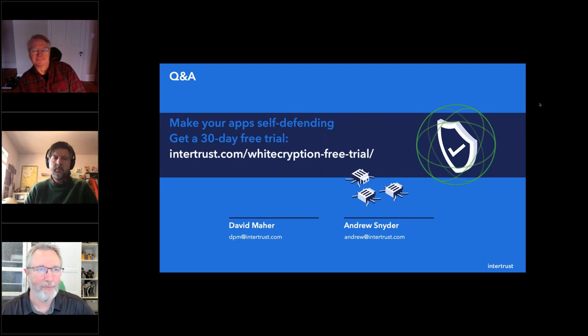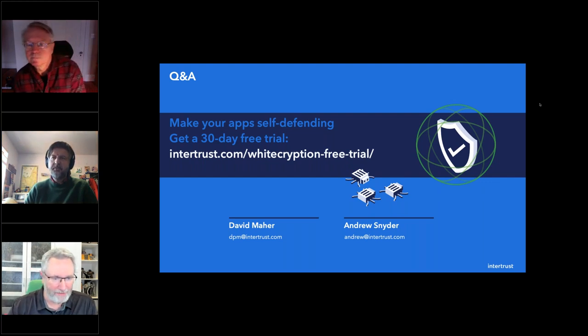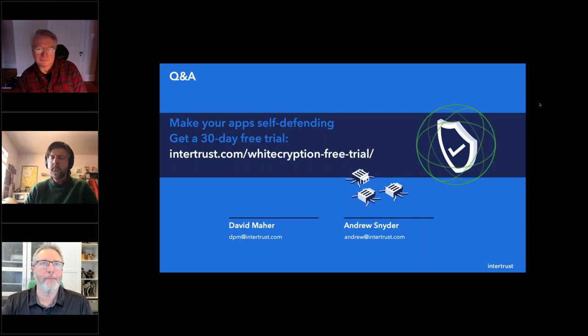Getting access to the private key gives away the keys to the kingdom. Next question: we use AWS secure cloud services for storing patient data — does that take care of our basic data protection requirements? What does it cover and what doesn't it cover?